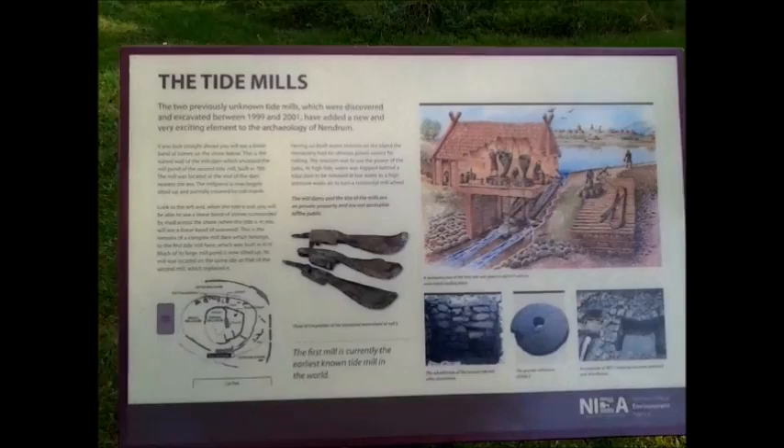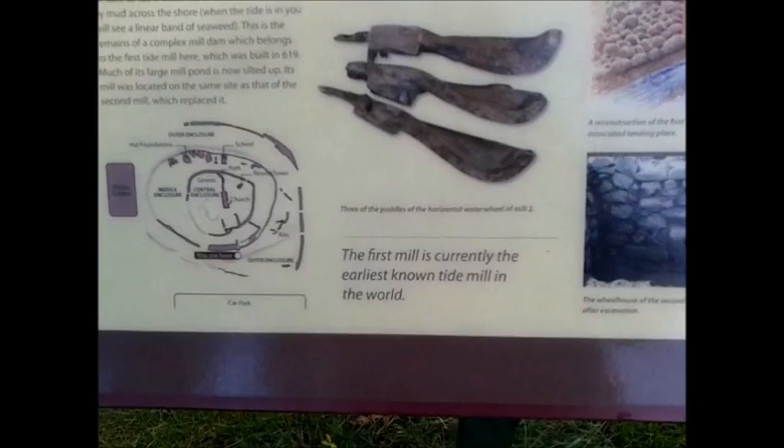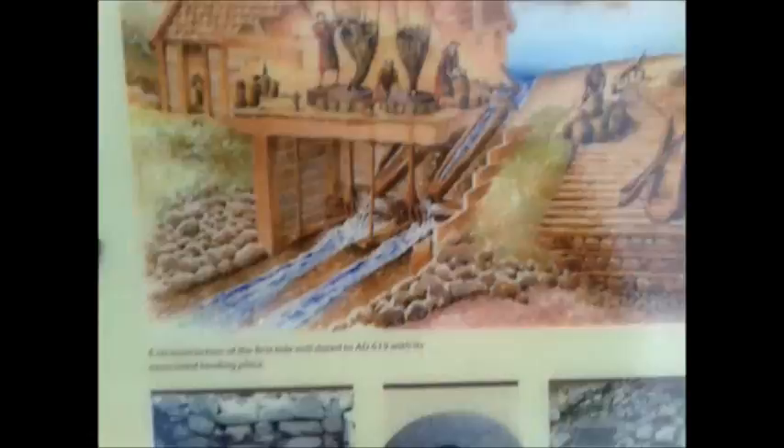I've just come across a second notice board detailing the tide mill, and it says this first mill is currently the earliest known tide mill in the world! There you are now — granite millstones, and there's where it was, straight in front of me, where the water gushed in from the right-hand side.